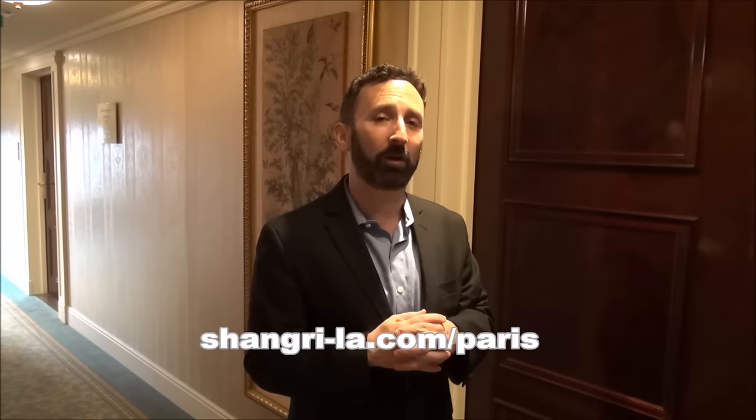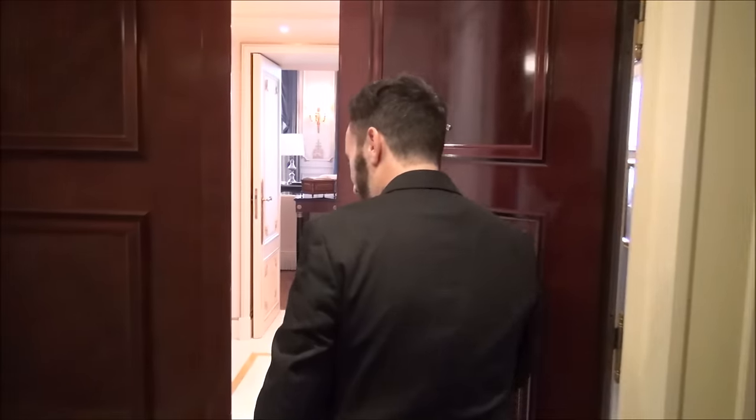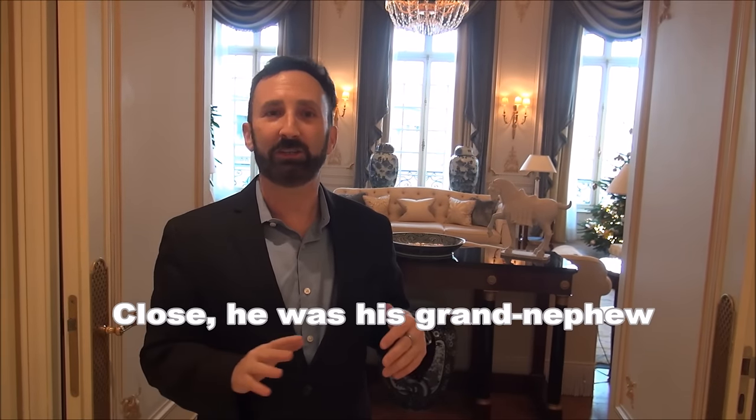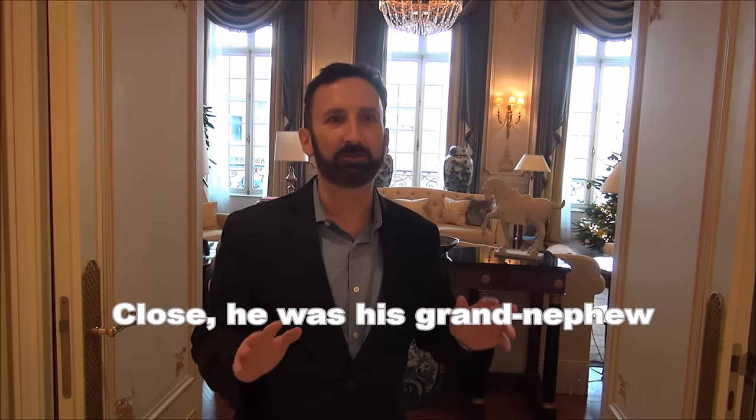What I'm going to do now is give you a tour of one of their best suites. This is the Suite Imperiale. The history of the hotel is that it's actually built in a historic mansion that was the home of Roland Bonaparte, who was Napoleon's nephew. He lived here in the late 1800s — the Second Empire period, as they call it.